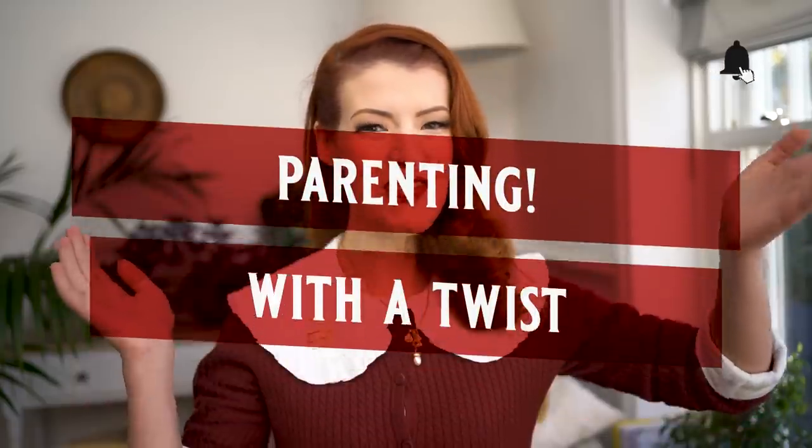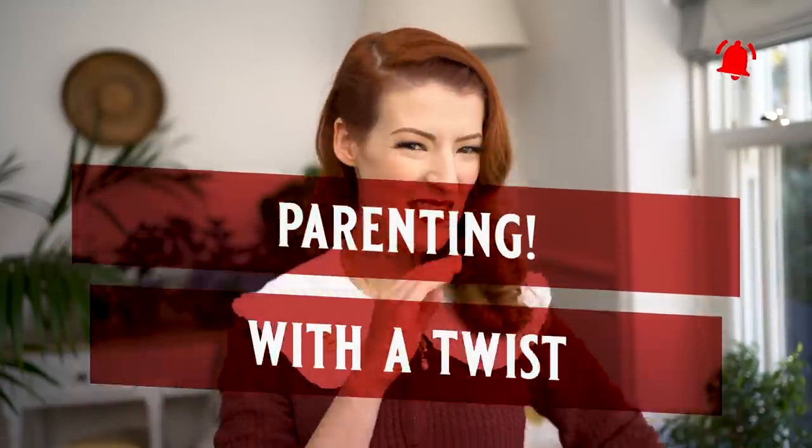Hello lovely people and welcome back! This video is sponsored by Surfshark because babies are expensive. Today we're going to be talking about baby wearing, and more specifically baby wearing when you have a body that doesn't quite fit the mold. Parenting with a twist — if that's your vibe and you're new here, subscribe!